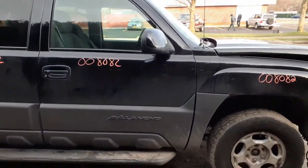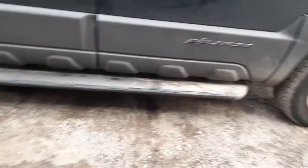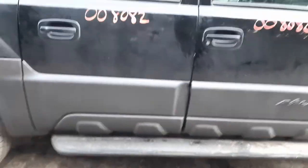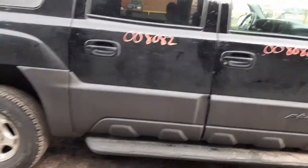Your right front door — power window, power locks, with the cladding. Here's your running board in good shape. Right rear door — same thing, power window, power locks, privacy tint, with the cladding.